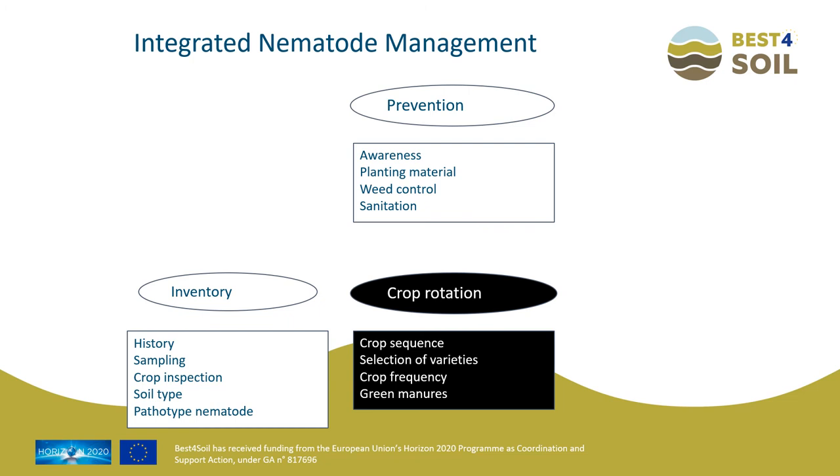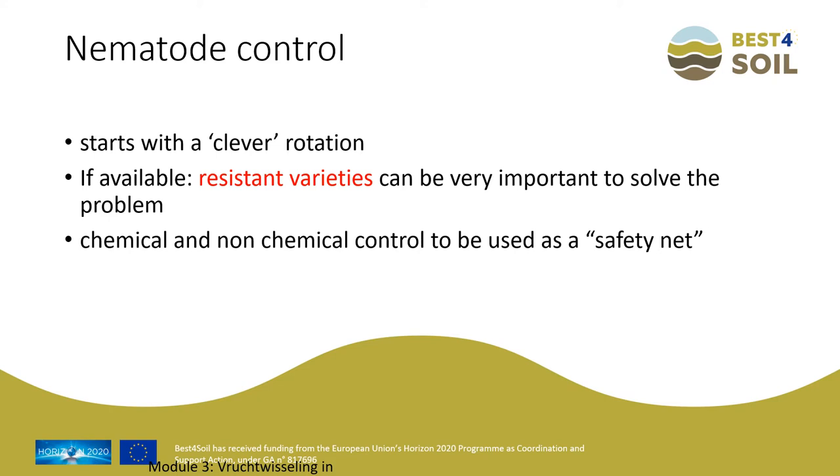Crop rotation plays an important role in integrated nematode management. It is about the sequence of the crop, the selection of varieties, the frequency of the crop, and not to forget the green manures, because they are also hosts or non-hosts of the nematode species present. Nematode control starts with a clever rotation, and if available, resistant varieties can be very important to solve the problem. Chemical and non-chemical control is the last pillar — to be used as a safety net and not as the starting point of a control strategy.